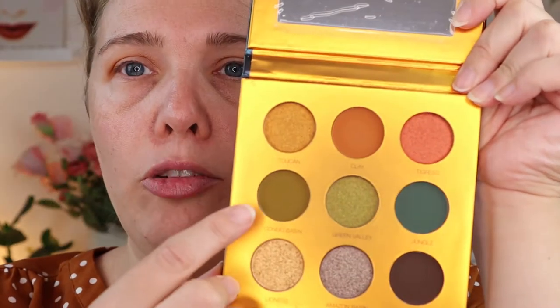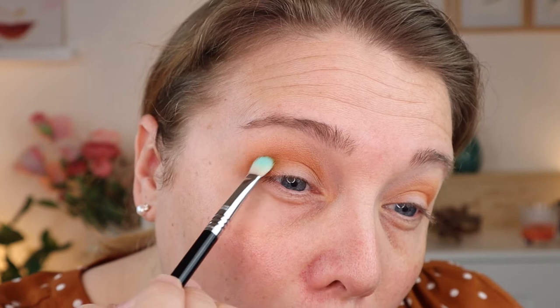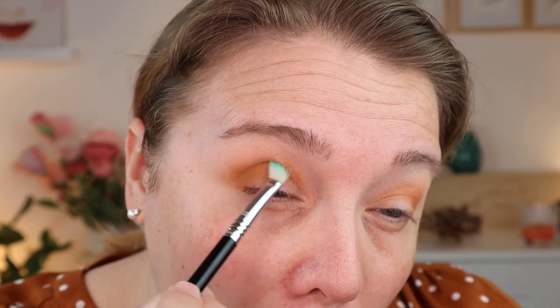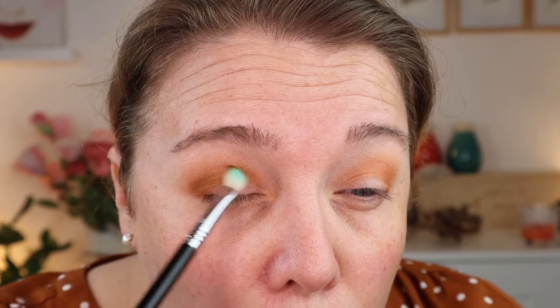This color goes very well with my shirt. I want to go into the greens in this palette — especially this army green called 'Combo Basin' — and put that in my crease and a little in the outer corner. Wow, this is blending out so nicely and the colors are laying on top of each other really well. I want to get that green gradient going in the inner crease.